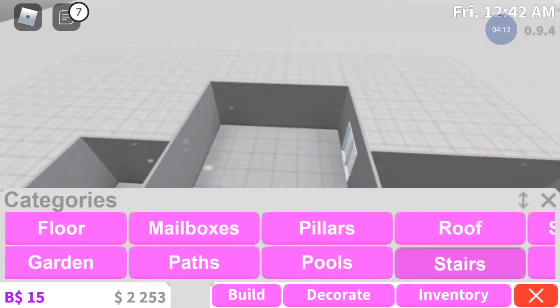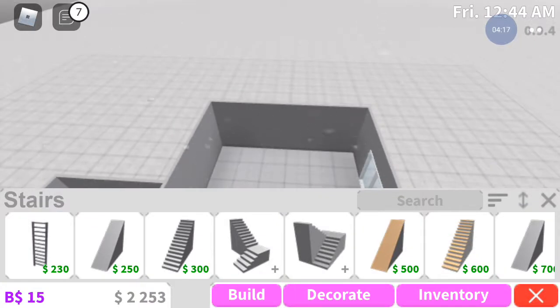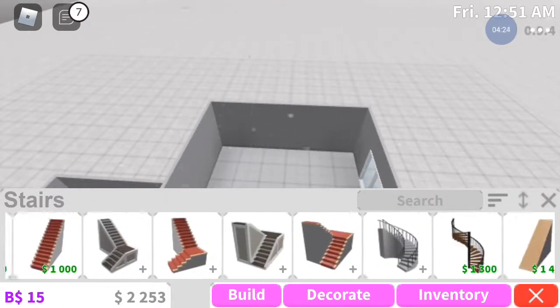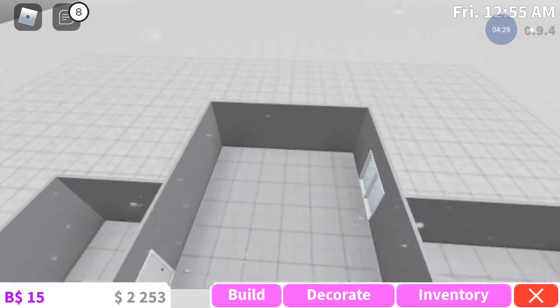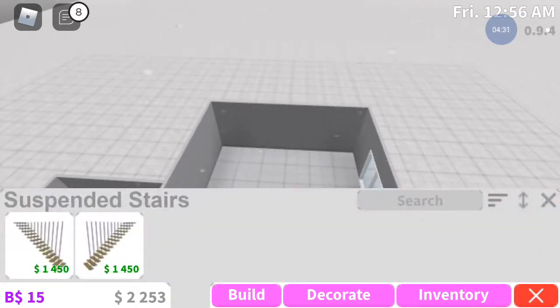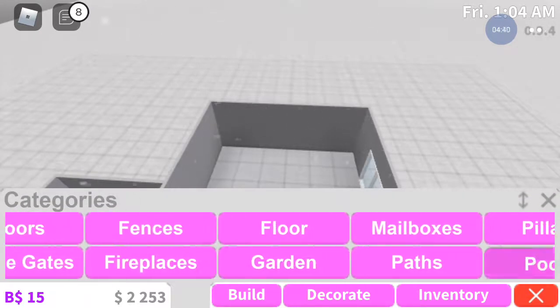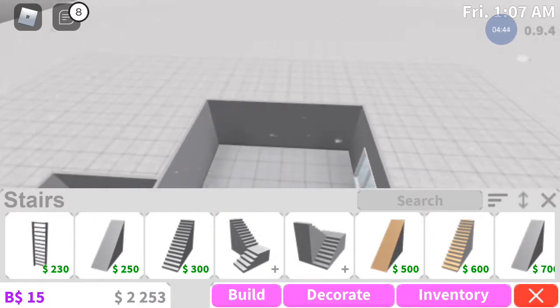These stairs have railings. Look at that guys - we're in a store now. You know what guys, let's just go with these stairs.